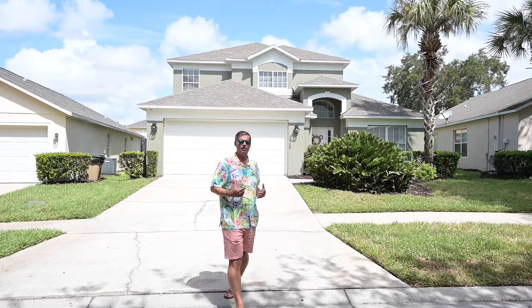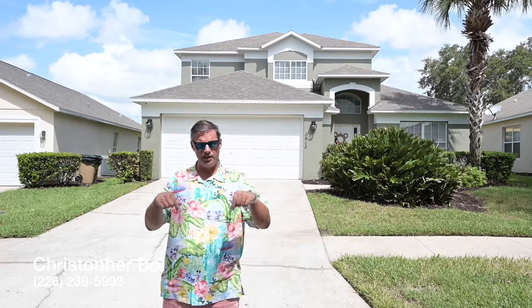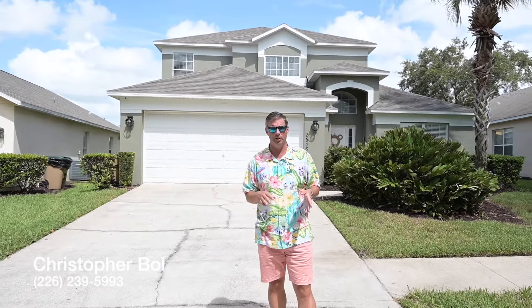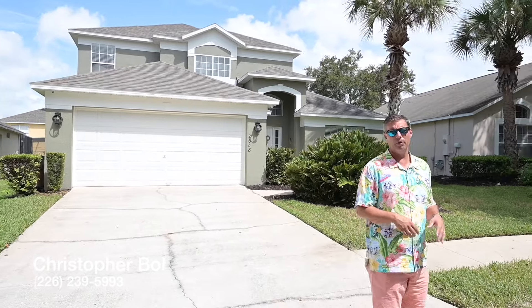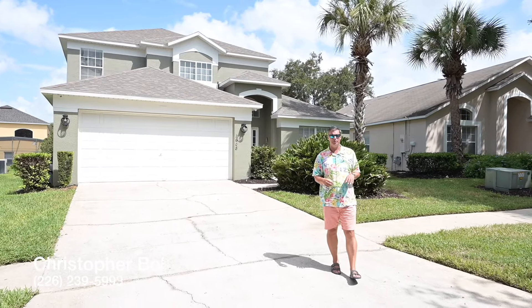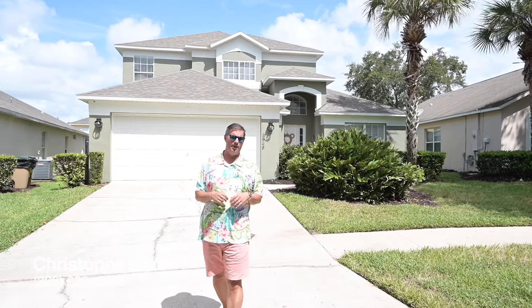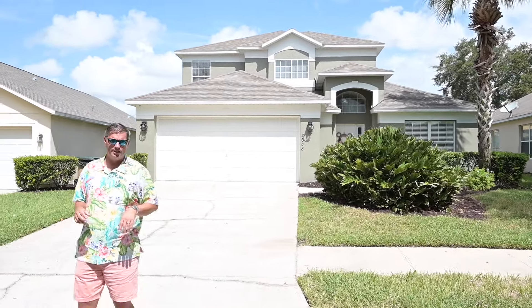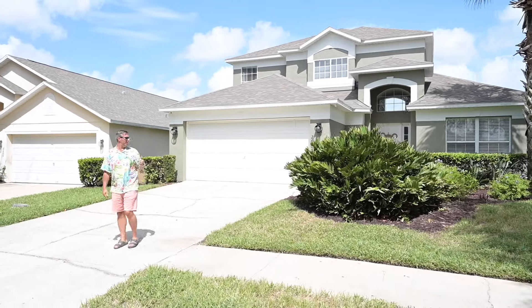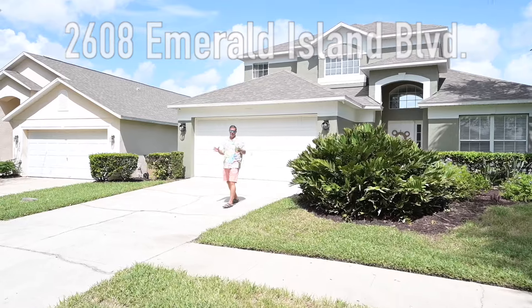This is the house that you'd be renting. You can contact me directly, or we'll put a link in the description to the property management company — they've been wonderful and they'll help you get set up. This house is available on Airbnb or VRBO, but I strongly recommend going direct to either myself or the property management company. This is a five bedroom, four bath home, included with its own pool and spa — it's got a spillover spa into the pool. It's consistently getting upgrades; every month or couple of weeks we're doing something new. Welcome to 2608 Emerald Island Boulevard in the Emerald Island Resort.